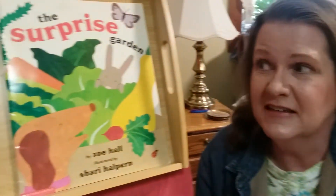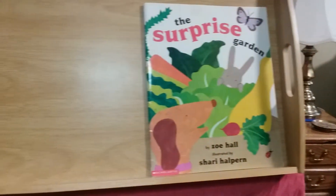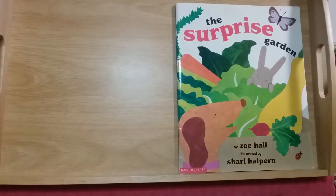Hi preschool friend, Miss Julie here! Today I have a story for you about a family with three children that are planting a surprise garden. Their mother gives them each a handful of seeds to plant, and they wait and watch to see what comes up. We'll learn about lots of different kinds of good healthy yummy vegetables. The book is called The Surprise Garden, written by Zoe Hall with pictures by Sherry Halpern.